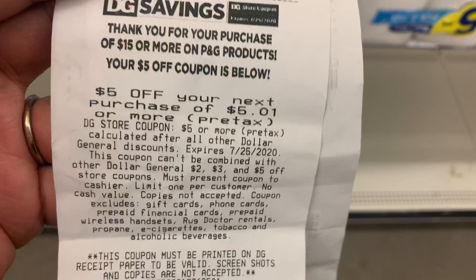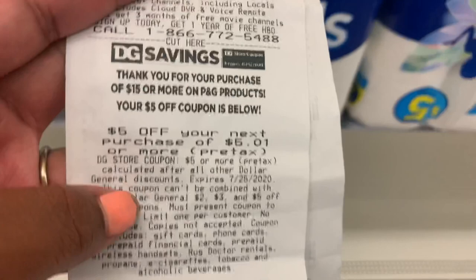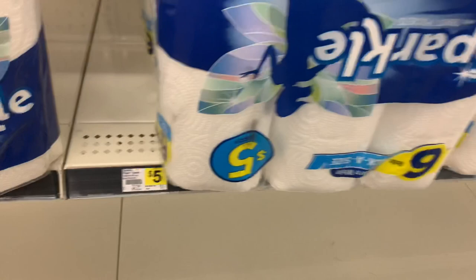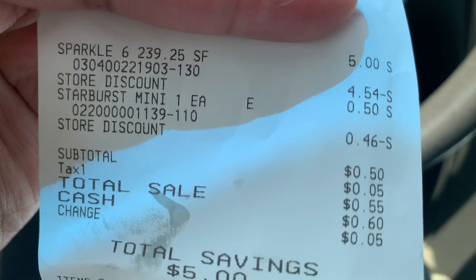The P&G coupon — when you spend $15 you get $5.00 back — worked! I'm going to go ahead and grab some paper towels and maybe one other thing to make sure I'm at a threshold of $5.01 or more. And it worked — I got a six-pack of paper towels for free. I only ended up paying about $0.50 because I had to grab a little cheap pack of candy just to make sure I was at $5.01.